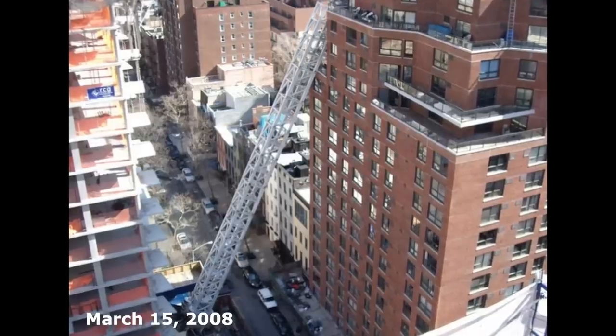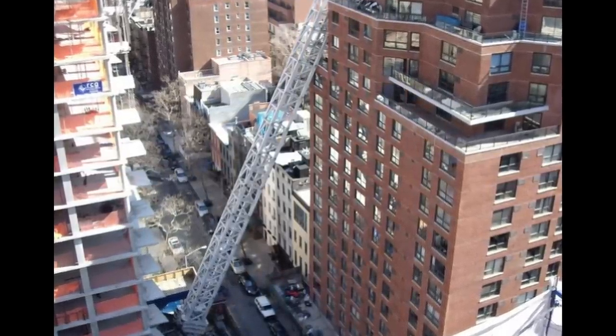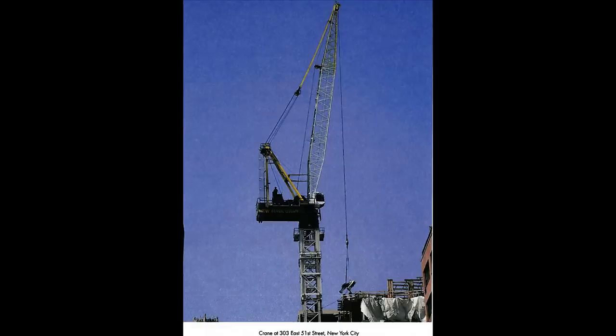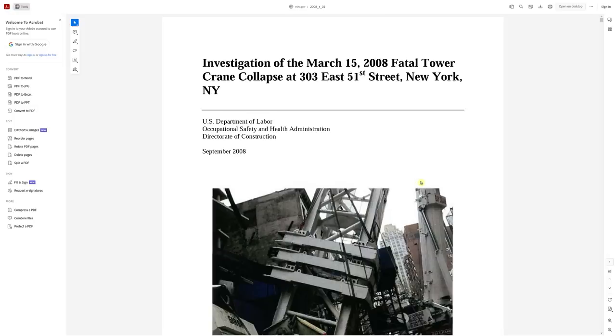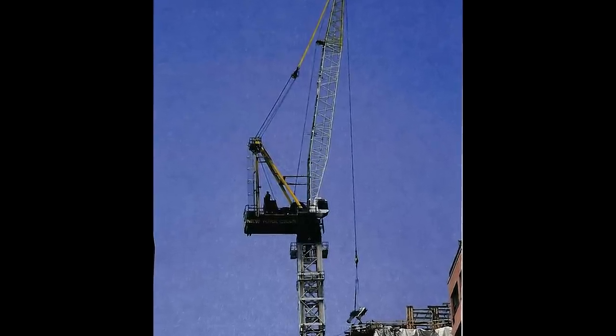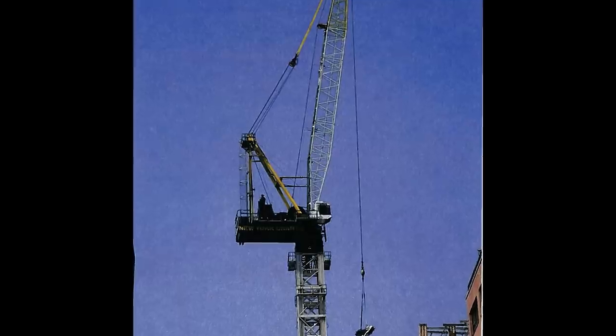The New York Crane Company is no stranger to disasters. They were involved in two previous fatal crane accidents in 2008, both within two months of each other. There's also a plot twist — I'm going to show you some corruption uncovered in the New York Department of Buildings that materialized as fake crane inspections. The first of the two deadly collapses happened on March 15th, 2008 at 303 East 51st Street. They were getting ready to jump the crane, meaning they were adding more sections to increase its height as they added more floors to the building.